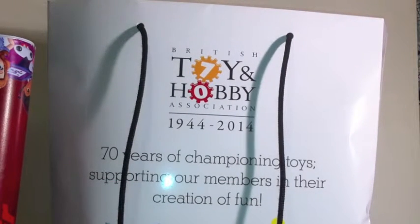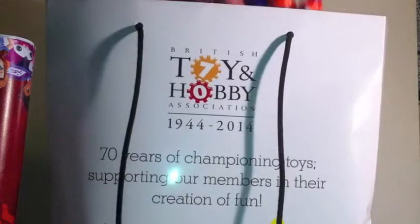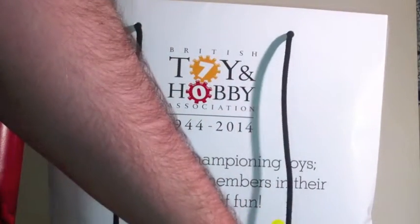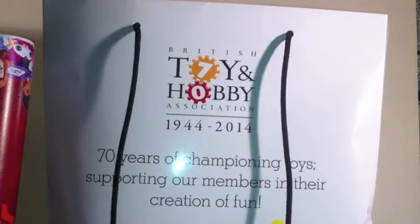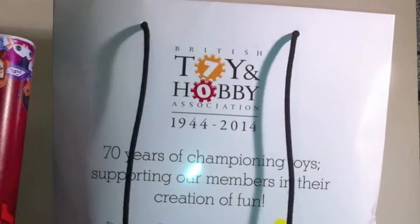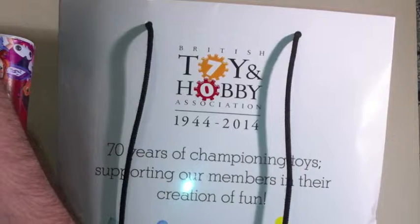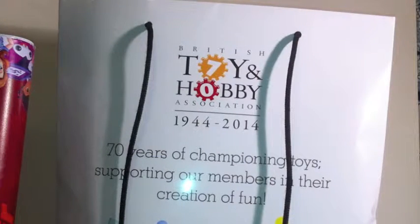I mentioned that Hasbro didn't have an awful lot on show. They did, however, have one of the best freebies of the show, which is a Nerf Fire Strike and one of the Nerf Rebel — I think it's the Sweet Crush — handguns. Myself and my partner picked those up and that was very cool.